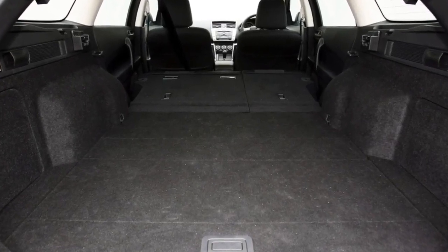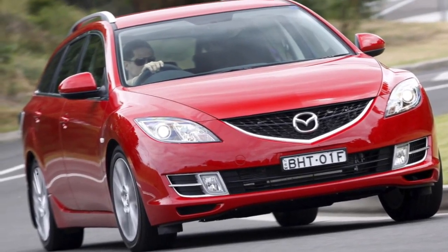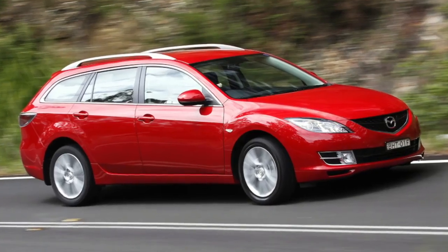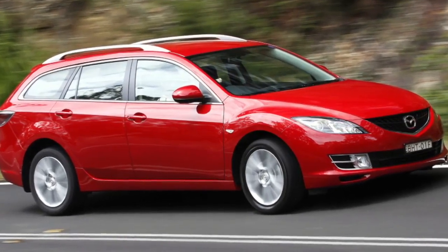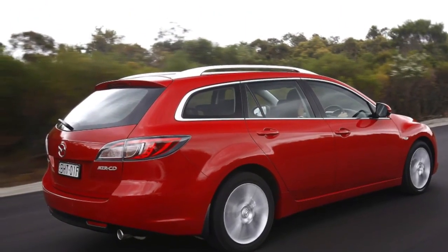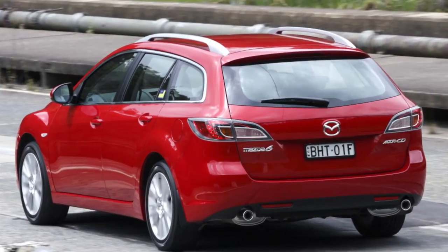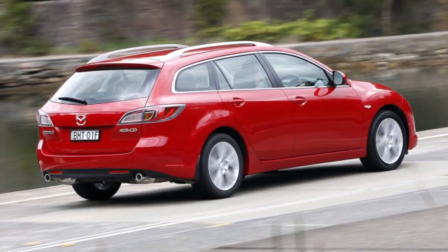The 2.0 DISI works the same as the older one but has a complex construction, making it impossible or unprofitable to install LPG. If you are looking for a Mazda 6 2nd generation with diesel and automatic transmission, we have bad news — it was never offered. As far as the durability of the diesel is concerned, it must be disappointing.